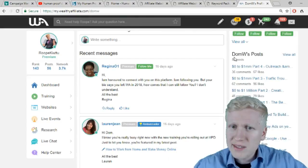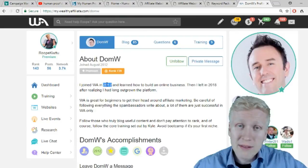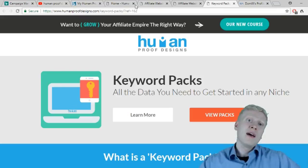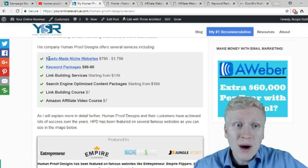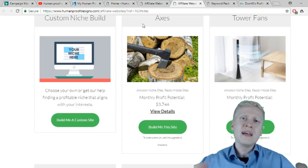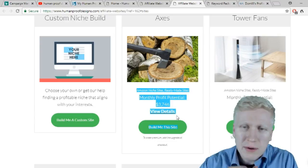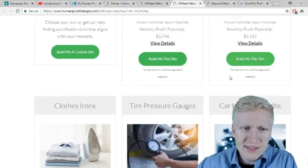I have experience with these services — I bought some article packages some years ago. On his company, they provide ready-made niche websites. Basically they have built a website for you — they've done the keyword research and all the research, and built your affiliate marketing website so you can right away start making money with it.